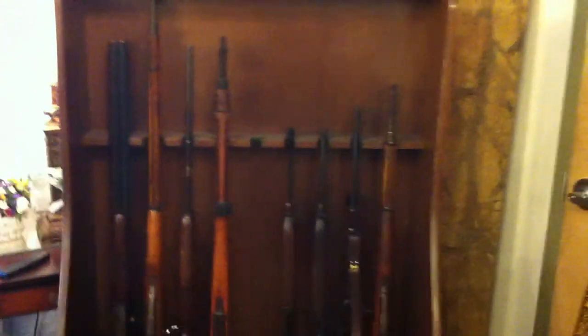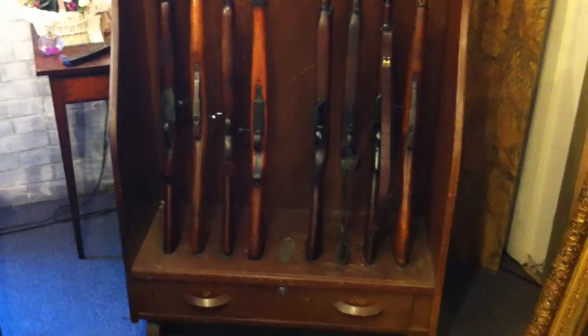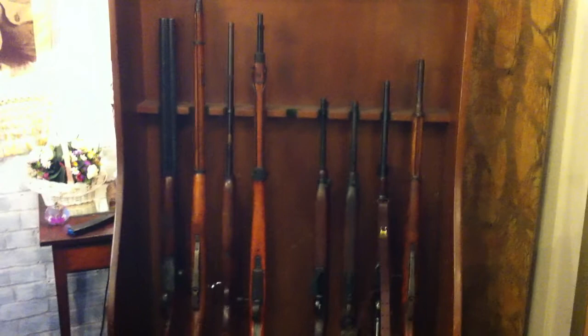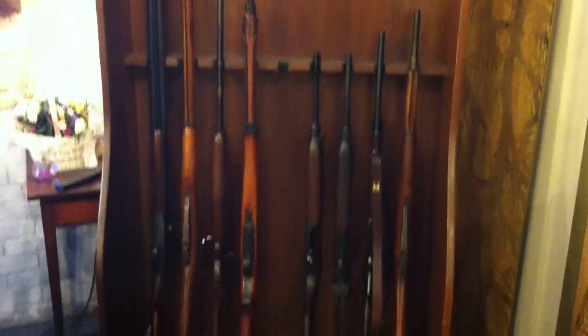Ladies and gentlemen, there are firearms in this sale. All firearms are required to be licensed by the ATF — we will not be handing them out. You will register. You will go over to A1 Sales over in Jessup and you will register these guns — they will not be handed out.